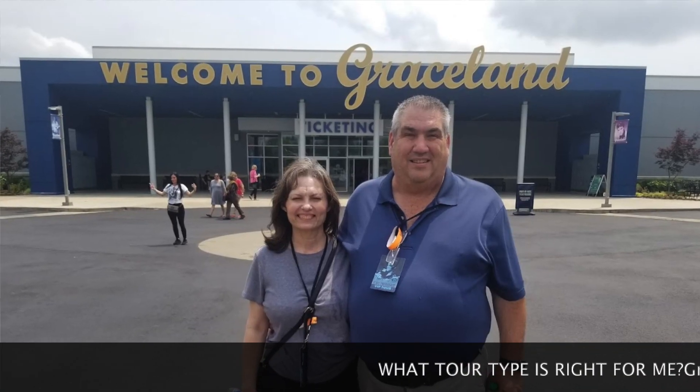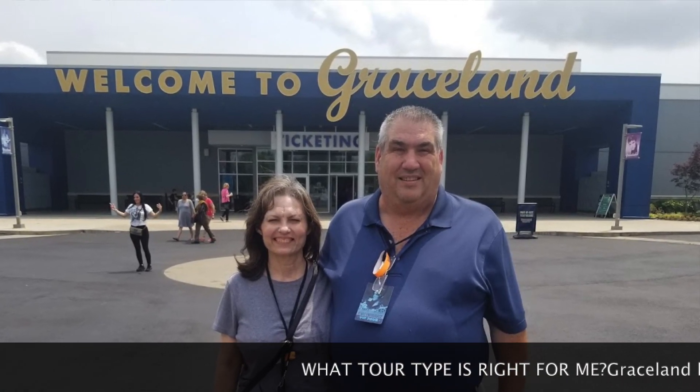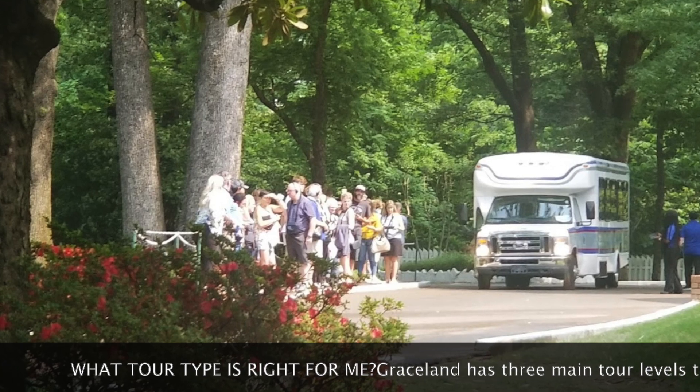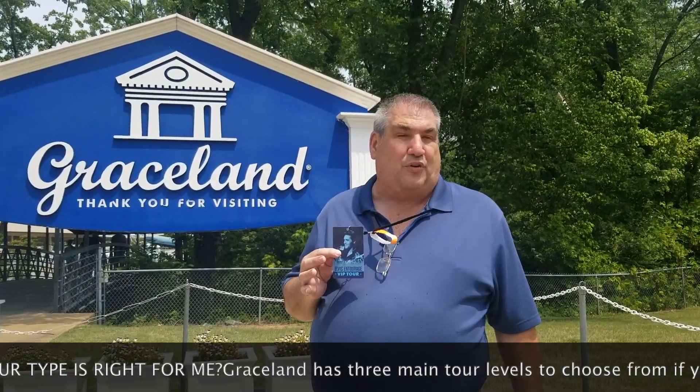Today we went over the three levels of passes that you can get when you're here at Graceland. They have the $77 pass — that's actually the one that most people do. People stand in lines, but you get to see everything. If you just happen to be driving through and going one day, that's probably a good option.